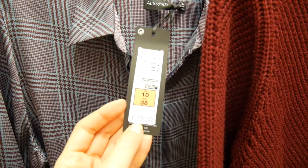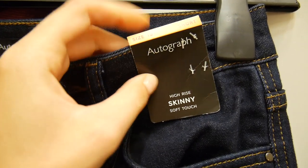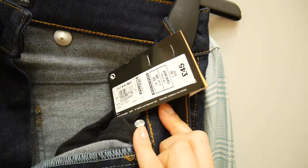The shirt is a size 10 at £39.50. The jeans I had are from the Autograph collection, size 10 short — usually I go for long and they're the skinny ones. They were £45.